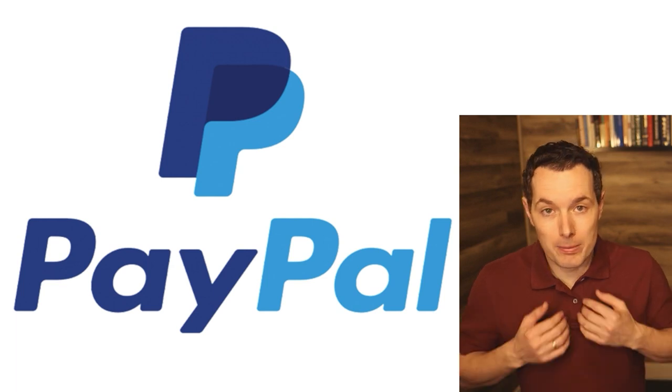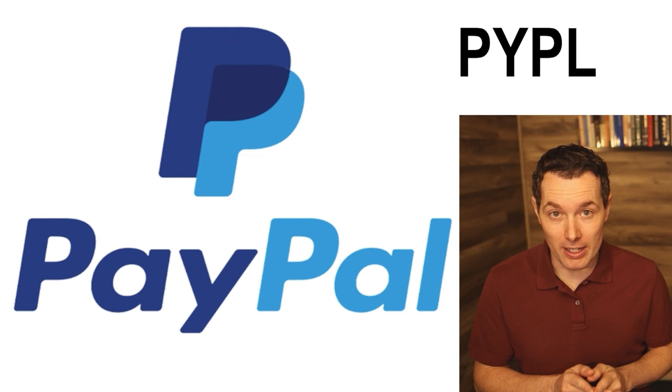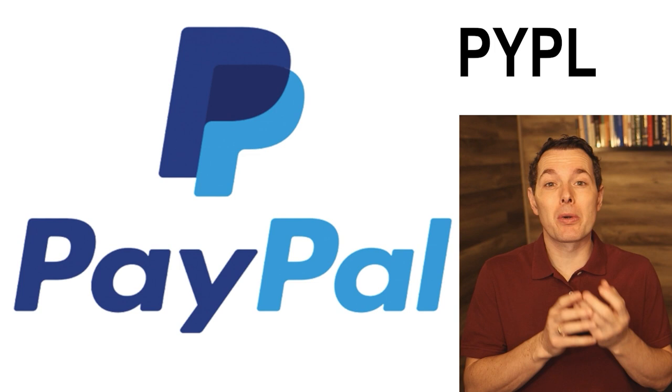Hi, I'm Jimmy. In this video, we're looking at PayPal stock, ticker symbol PYPL. We're going to look quickly at PayPal's business, run through some of their numbers, and then try to come up with a fair value of PayPal stock using discounted free cash flow.